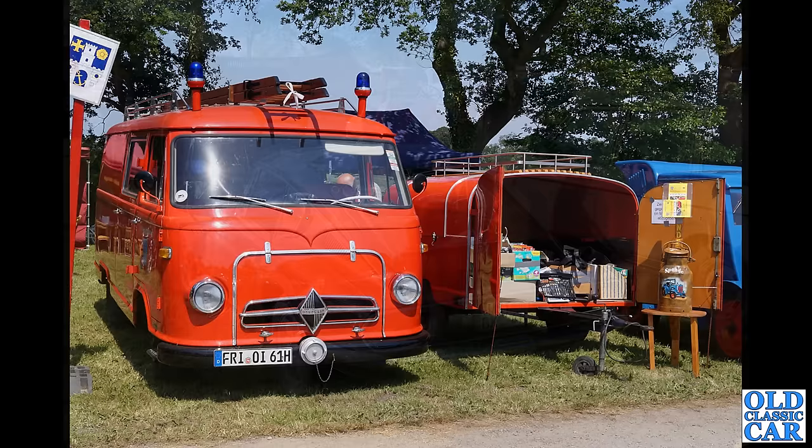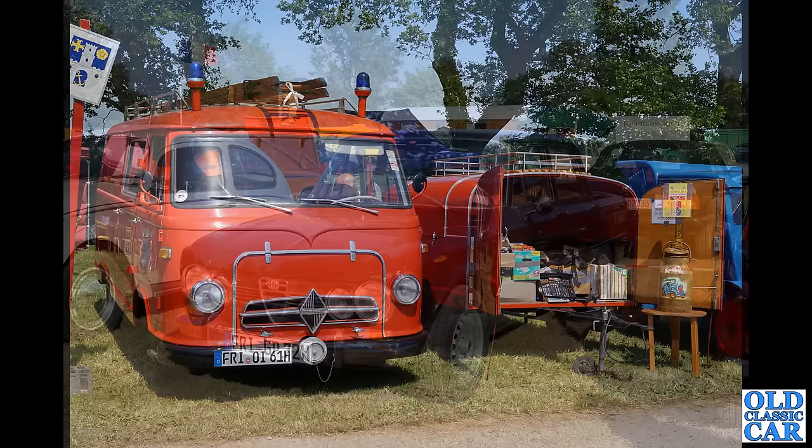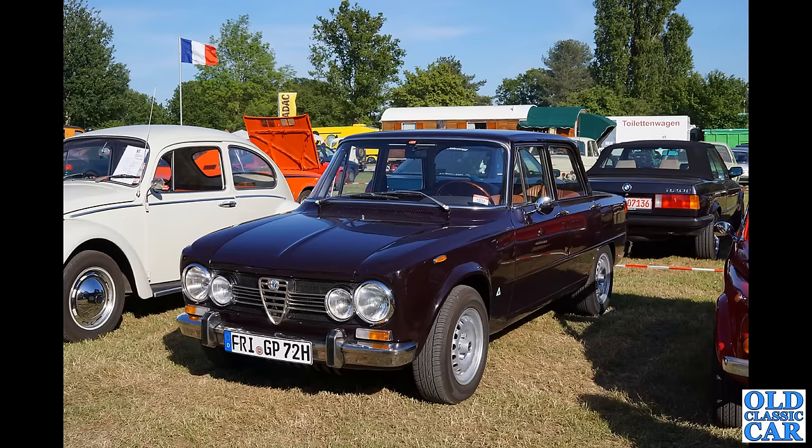Look at this — another Borgward. This van has been converted into what looks like a firefighting vehicle of some description. I really really like that van and indeed the trailer alongside it. There's a really interesting pale blue vehicle just on the right-hand side which we'll look at later. Next up, another example of the Alfa Romeo Giulia four-door saloon — there's a VW Beetle alongside, as there always will be at classic car shows in Germany.